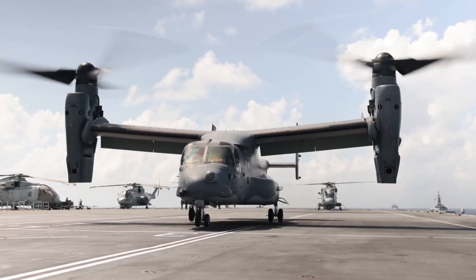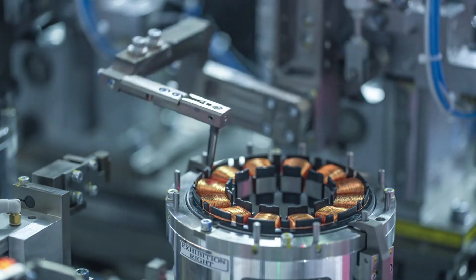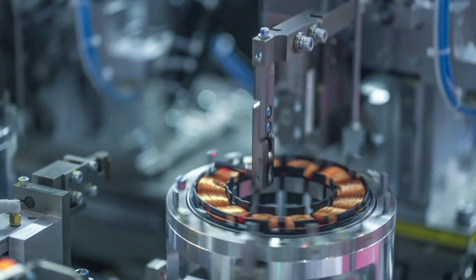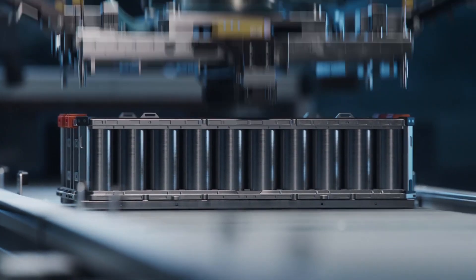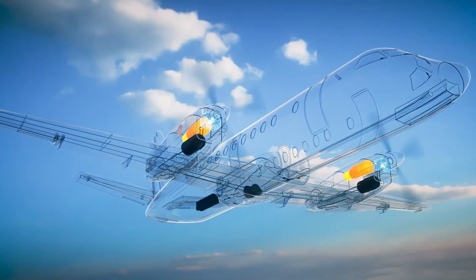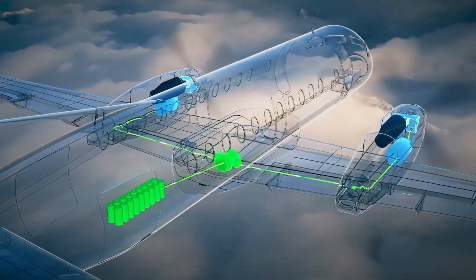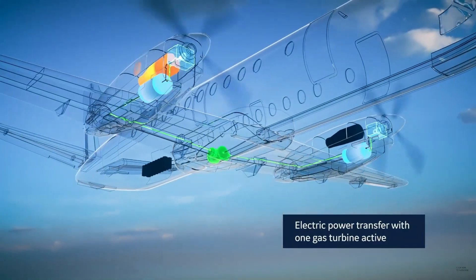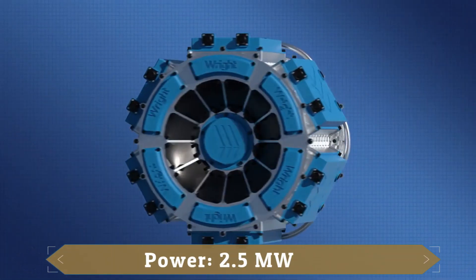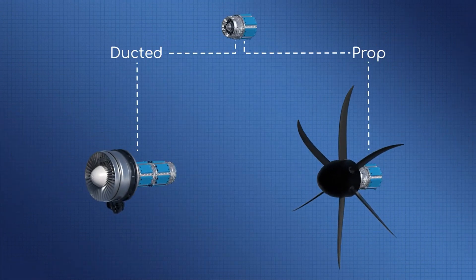We have noted what makes the V-22 Osprey's propulsion system so complex. But what if this vicious cycle could be inverted into a virtuous one using electrification technologies? While a battery-only approach is unrealistic with today's energy densities, a hybrid electric system offers intriguing opportunities. Aerospace-grade electric motors already demonstrate impressive power-to-weight ratios — for example, Wright Electric reports a motor capable of 2.5 megawatts of shaft power that weighs just 150 kilograms.